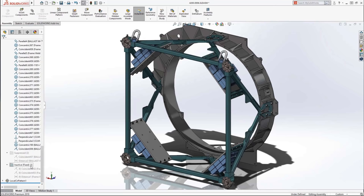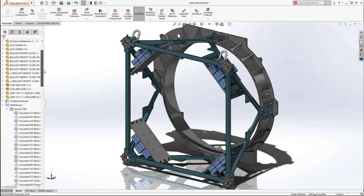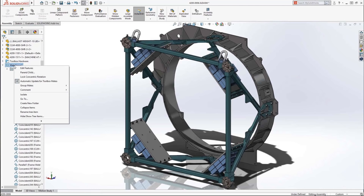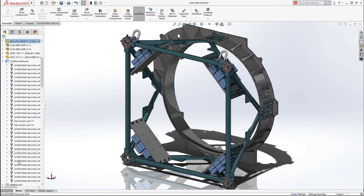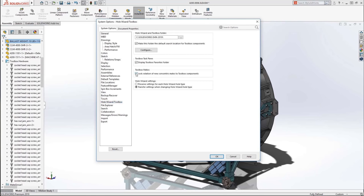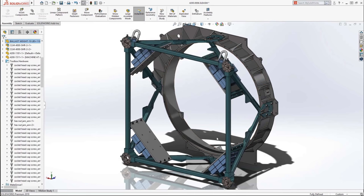When inserting toolbox fasteners into an assembly, by default they're under-constrained because the concentricity of these fasteners is free to rotate. In 2019, an option is available to lock the concentric rotation of all concentric mates for fasteners with just one click, making them fully defined in space. There's also a system option to lock the rotation of any new toolbox fasteners as they're inserted, keeping your assemblies fully defined so all parts and fasteners are in the correct place.